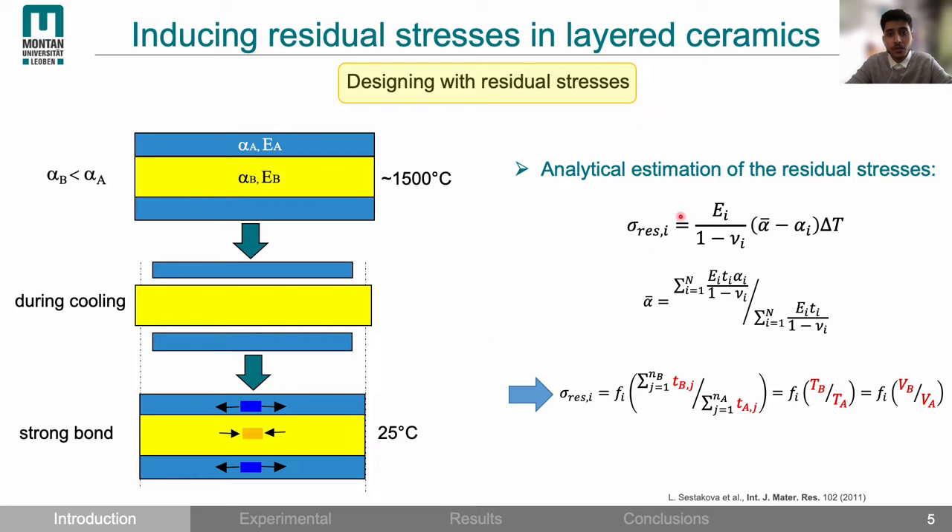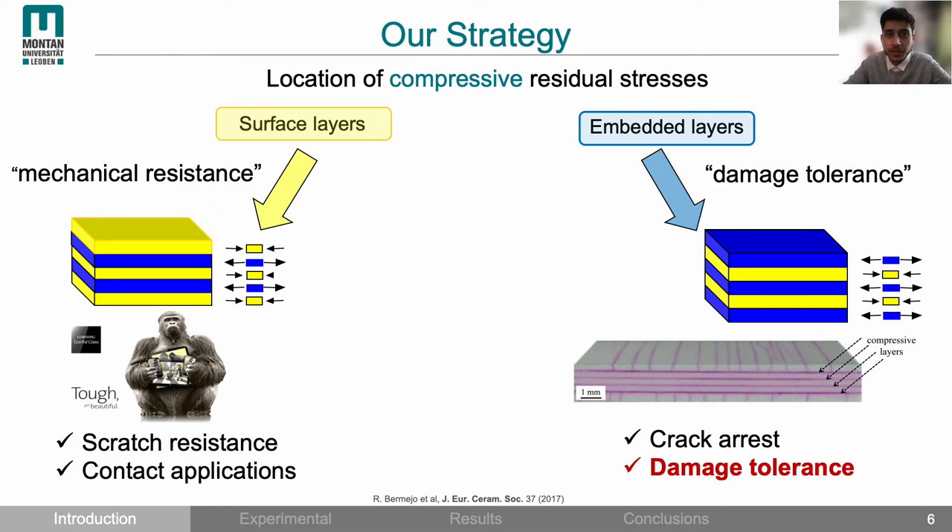The magnitude of these residual stresses can be analytically estimated using these equations. Importantly, the residual stress in each layer depends on the ratio between the total volume of each material, not the individual layer thicknesses. We now have compressive layers that can be designed either on the surface or embedded in the structure. A surface layer design gives mechanical resistance where crack formation is to be avoided, but once damage is initiated failure will occur. Embedding compressive layers, on the other hand, leads to damage tolerance by arresting crack propagation at the internal layers.